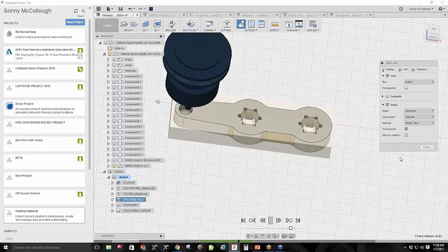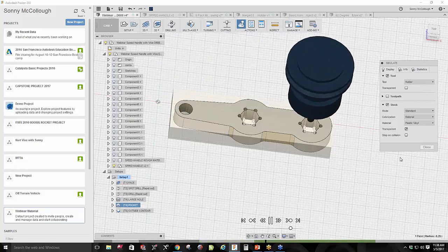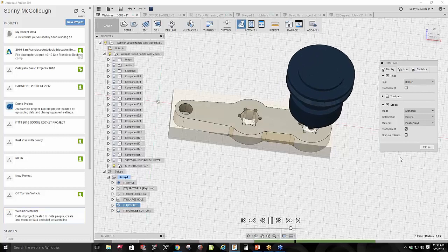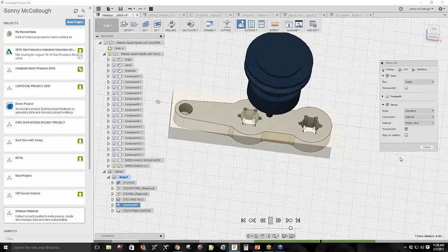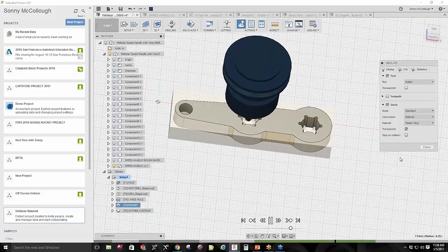Squaring off the vise was something we learned how to do from scratch — using the magnetic base with dial indicators to square it off. From start to finish we got to learn to set up a machine. I think that's something every student or machinist needs to know beforehand so they feel more confident. If you don't have the confidence to know where your Z value is, you will crash the machine. It's all just for knowledge and safety purposes.